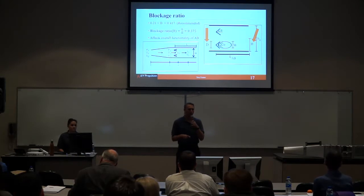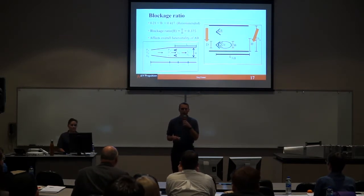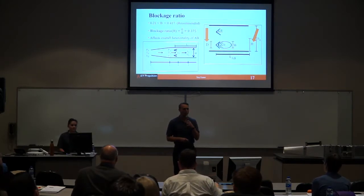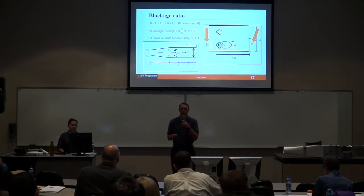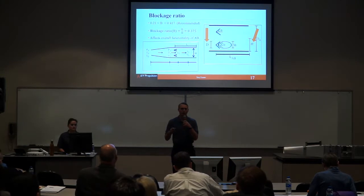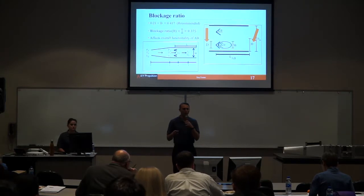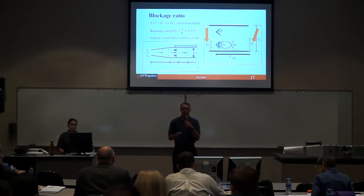For the blockage ratio — the blockage ratio affects the overall functionality of your afterburner. As recommended by Dr. Haven, you would like a blockage ratio between 0.21 and 0.417. Using the D and H from our geometry and design, we found our theoretical blockage ratio would be 0.375. The D value is the height of the flame holder, and H is the channel height. In this system there are two channels — so for the 8-inch dimension, you have two channels of 4 inches each. Each different flame holder position would have its own blockage ratio, which is why altering the flame holders creates different blockage ratios.